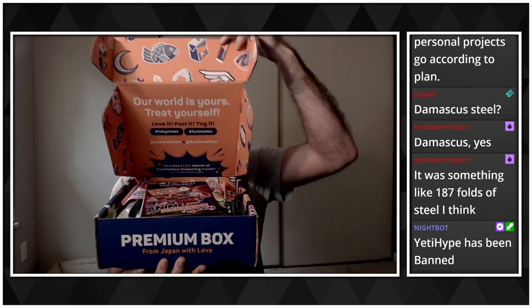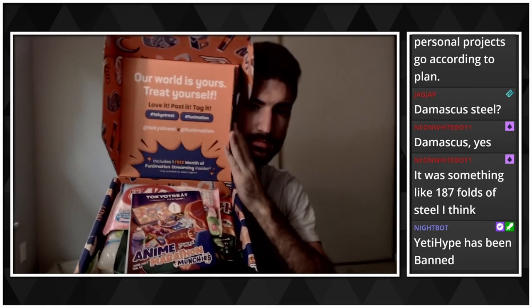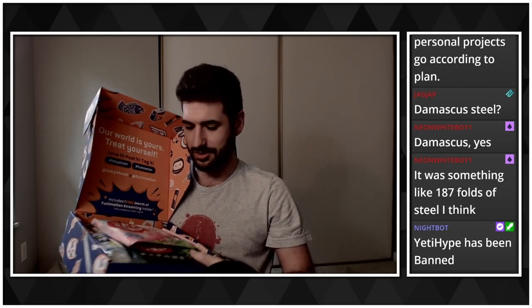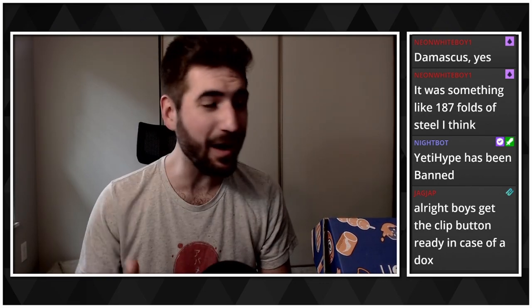Let's take a look. I can't — I'm blocking my own view. 'Our world is yours. Treat yourself. Love it. Post it.' That just reminded me, ladies and gentlemen — anime marathon munchies! Guess what's back? Anime is an important part of our culture. You can tell we're actually putting some effort back into the stream. The stream deck is back up and running.